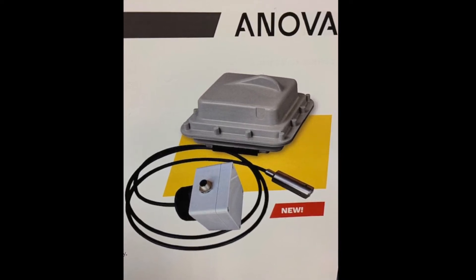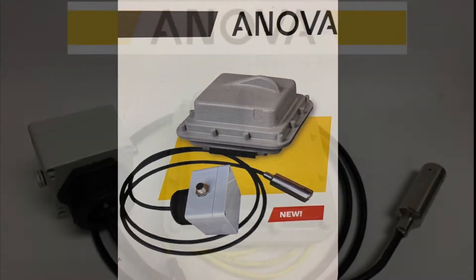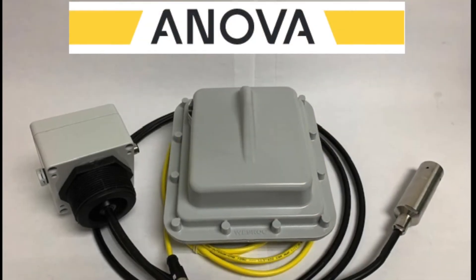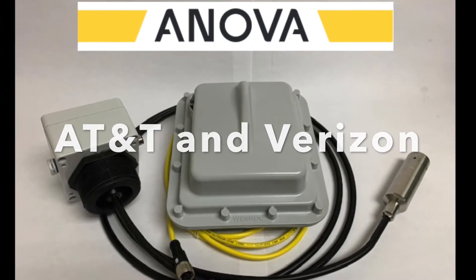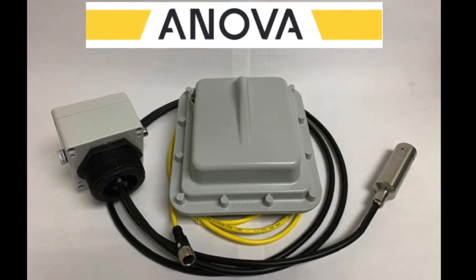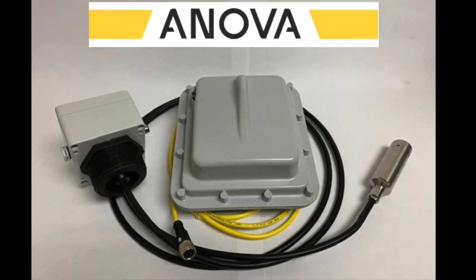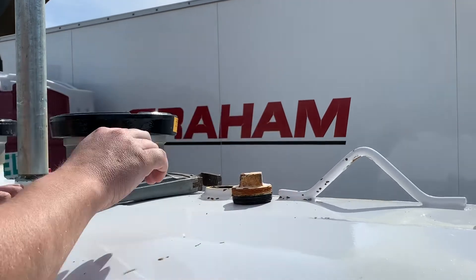Built to withstand the harshest climates, the FTM is future-proof with LTE communication technology, providing distributors with up-to-date visibility of customer inventory levels via desktop or mobile devices.